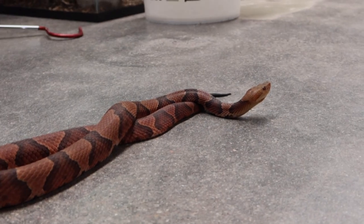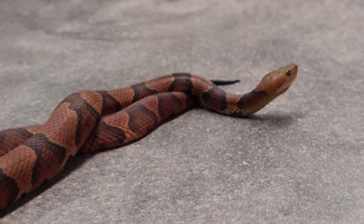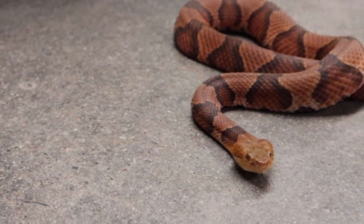Now you can come visit them here at Riverside Reptiles Education Center. One of my favorite snakes — I absolutely love seeing copperheads in the wild.